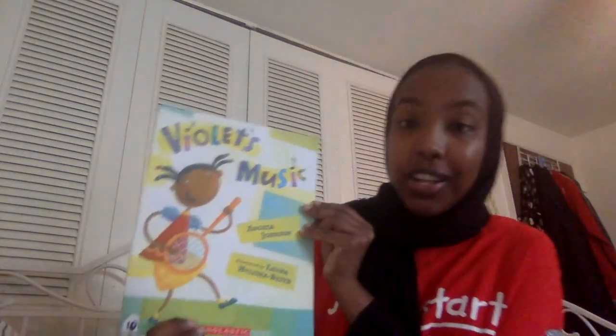Hi Jumpstart friends! My name is Aya and today we'll be doing the vocabulary and song activity that goes along with the book Violet's Music by Angela Johnson.